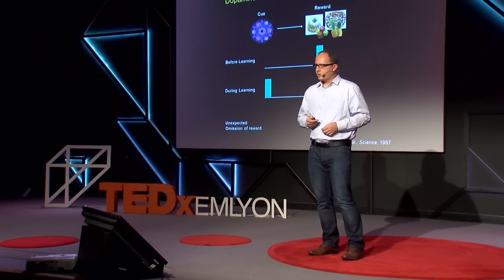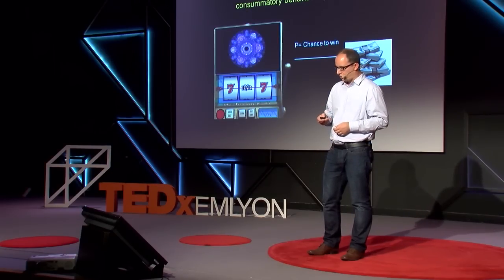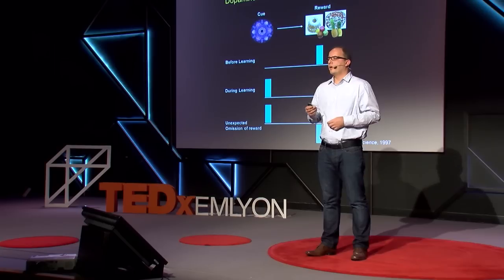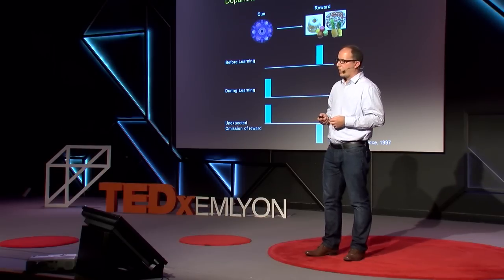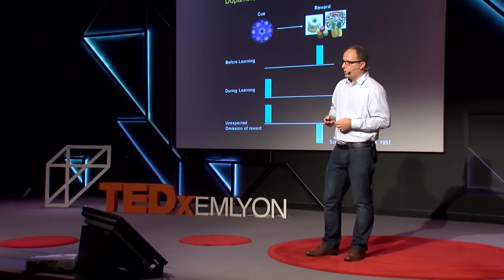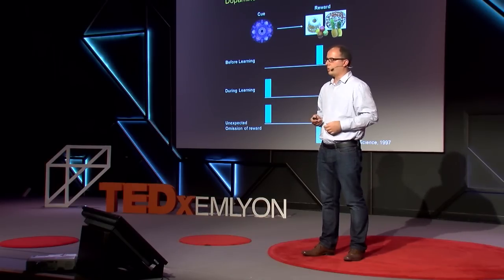If unexpectedly there is an omission of the reward at the time of reward delivery, these neurons show a depression. Everything happens as if there is a prediction error signal in the brain, which encodes the discrepancy between what is expected and what is actually delivered. This signal is very important for learning associations between cues and reward delivery.